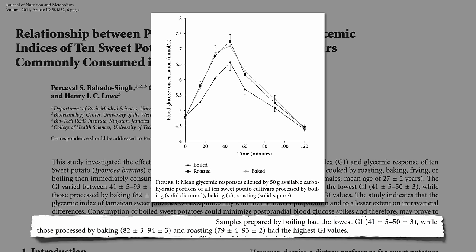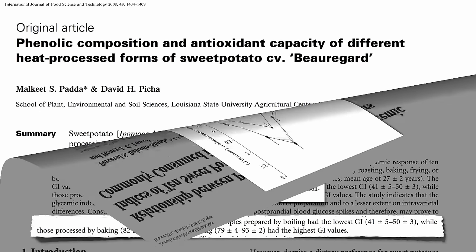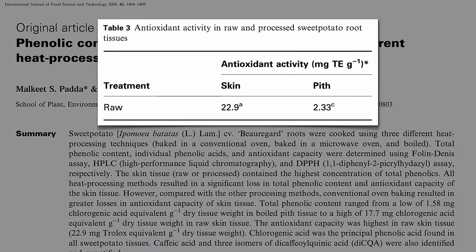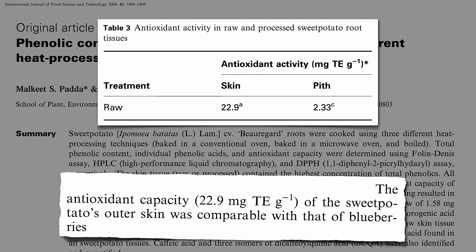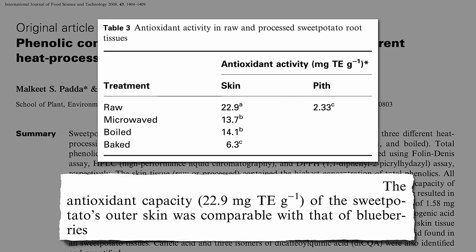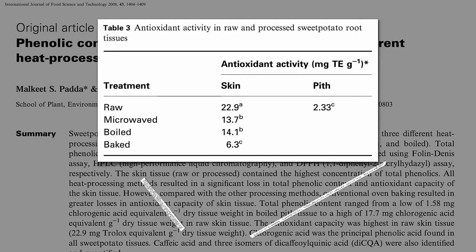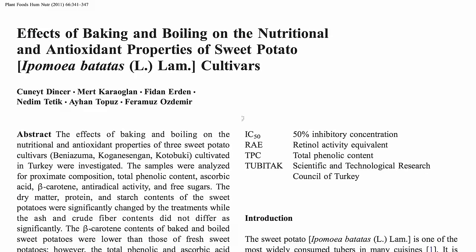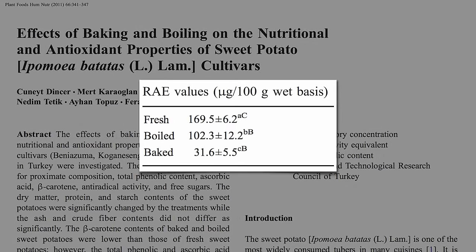Make sure to keep the skin on. The peel of a sweet potato has nearly 10 times the antioxidant power of the flesh — an antioxidant capacity comparable to that of blueberries. Though it really takes a hit when baked, wiping out over two-thirds, whereas microwaving or boiling was comparatively much gentler. The same applies to the rest of the sweet potato: baking can cause an 80% drop in vitamin A levels, twice as much as boiling.